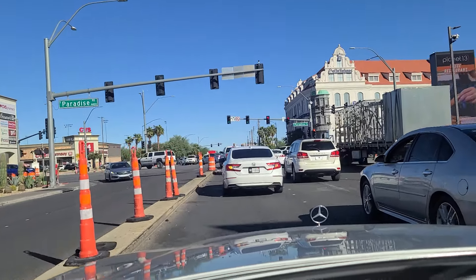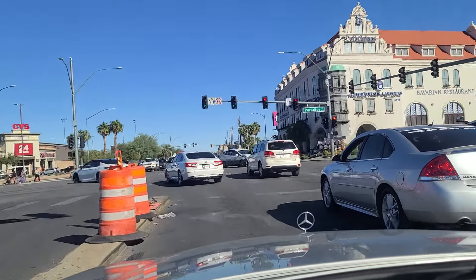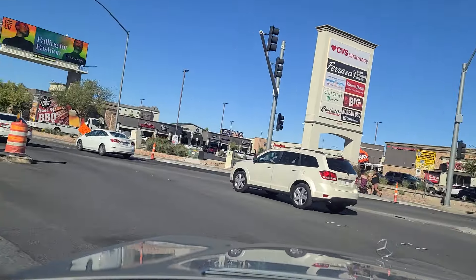Hi folks, welcome back. It's the Hofbrauhaus — I want to point it out there on the corner. It's a German restaurant here in Las Vegas off of Paradise and Harman. It's a very good German restaurant there.